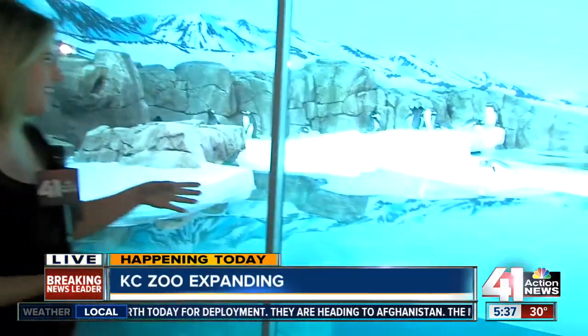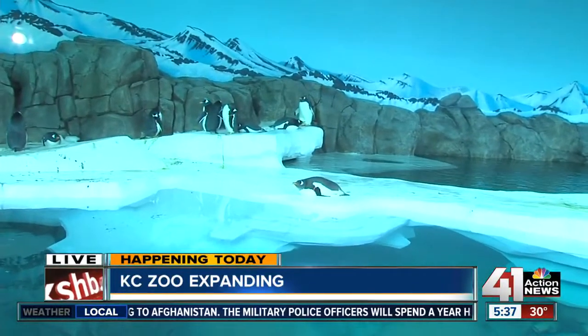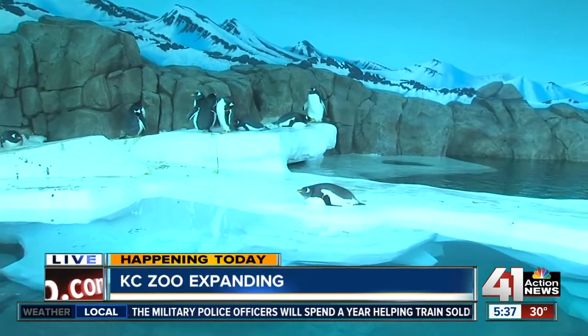Good morning. It's really cool for people who have lived in Kansas City for a long time to see how far the zoo has come. Take a look at this — these are the penguins. They're making their grand debut today. We've got a lot of Gentoo penguins here, a couple of them sleeping, others trying to walk around in the area.